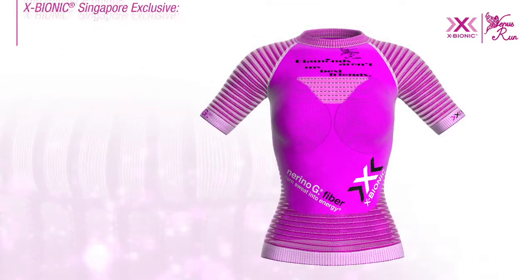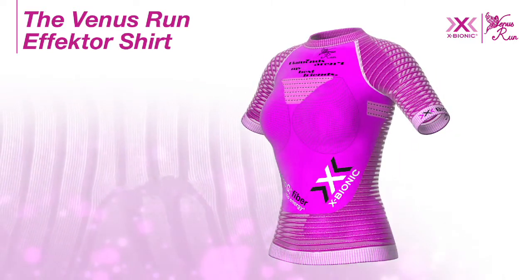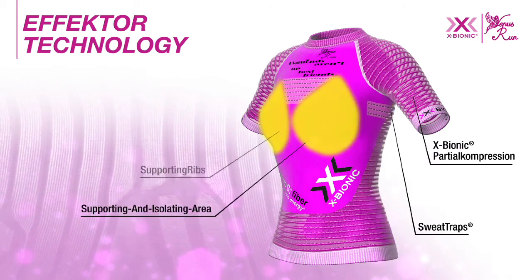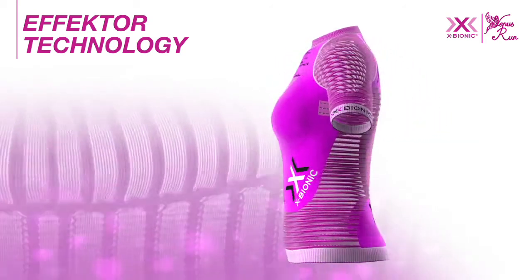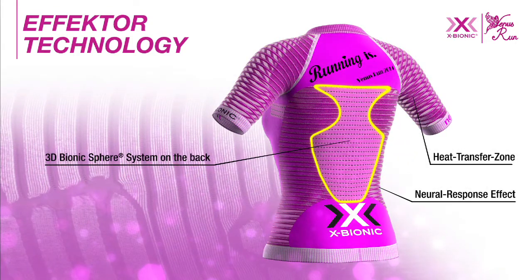Introducing a unique X-Bionic Singapore exclusive, the Venus Run Effector Shirt. The innovative, high-performance effector technology is made to break the rules of nature. It brings power into everybody.